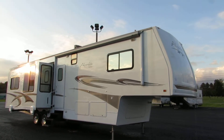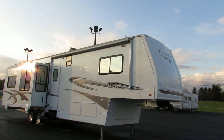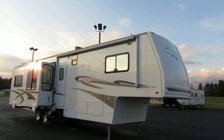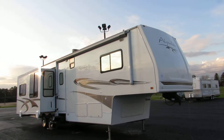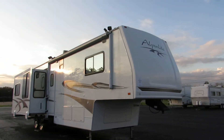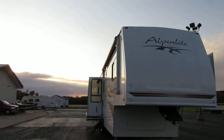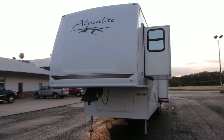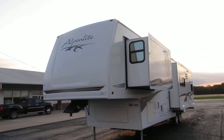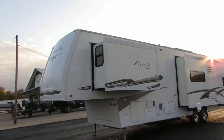Welcome to Zoomers RV. Today we have for sale a 2006 Western Alpenlite Villa, Portofino 36RL triple slide. This unit has aluminum wrapped electric awning and beautiful smooth fiberglass sides with great clear coat. The clear coat on this unit is very nice and shiny.